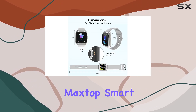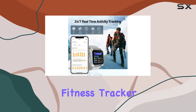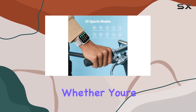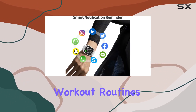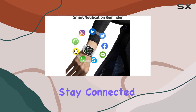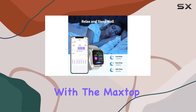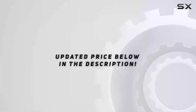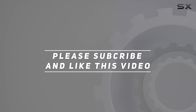In conclusion, the MacStop smartwatch is a well-rounded device for those seeking a reliable fitness tracker with additional smart features. Whether you're into daily activity tracking, improving your sleep, or enhancing your workout routines, this watch has got you covered. Stay connected, stay active, and take charge of your health with the MacStop smartwatch. Check out the video description for the updated price, and thank you for watching.